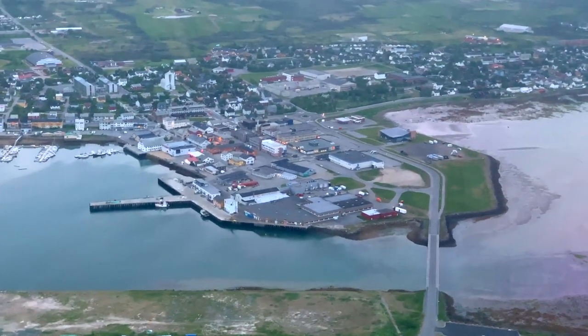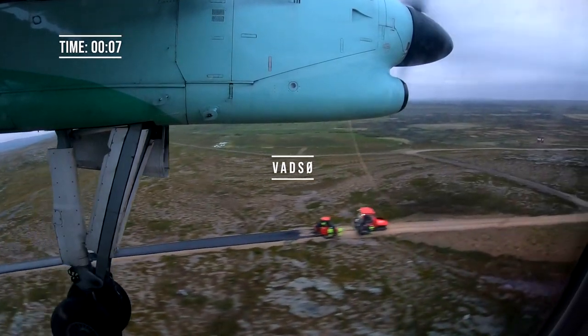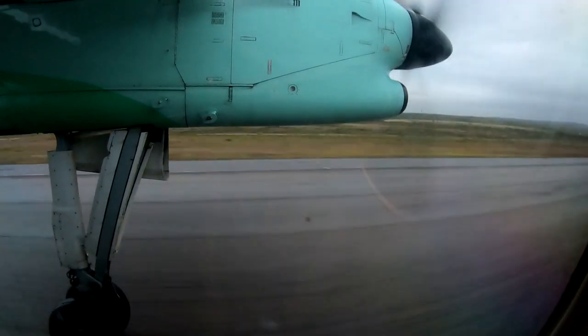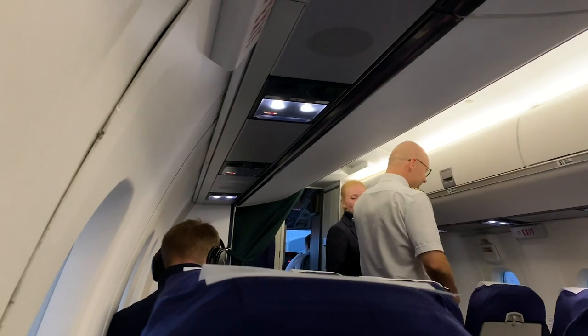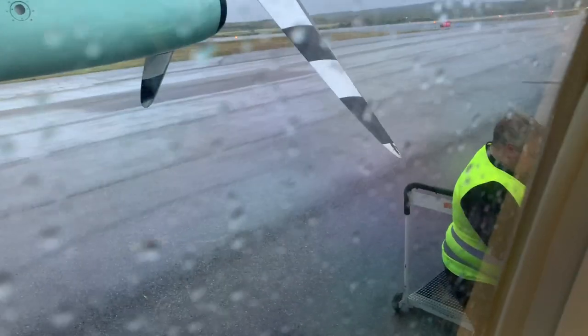After we took off from Mehamn, the time ticked over to midnight. It's such a strange experience being in broad daylight in the middle of the night. As the town of Vadsø slept below us, we made our approach into the tiny airport to the east of the town. As we sat on the ground at Vadsø, the captain came out and I got the surprise of my life — I was invited up to the flight deck to ride on the jump seat for the next flight to Kirkenes.